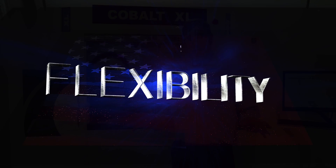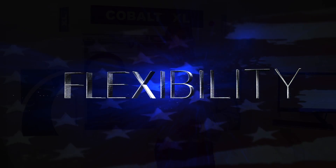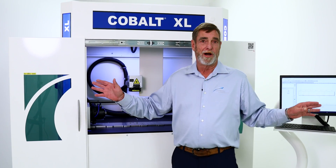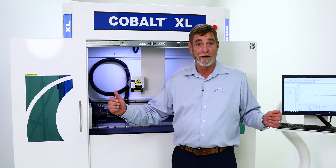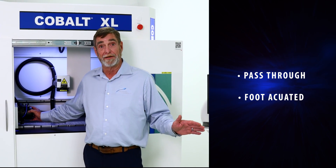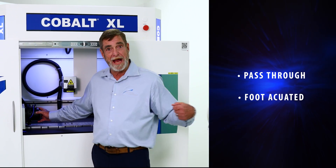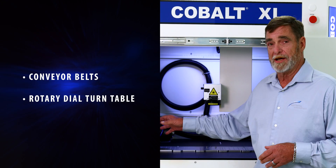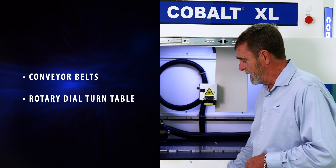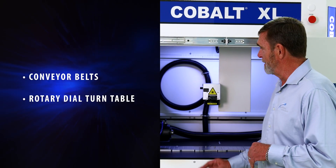One of the very nice features about this system is the ability to drop this table and our 5C collet. So if I've got a super long 30-foot rod that I need to mark, I can simply put it in my pass-through 5C collet, foot actuated. I can turn the part as well as passing it through. If you want to add conveyor belts, it's ready to go. If you want to add the rotary dial turntable so that laser is always firing, it's ready to go.